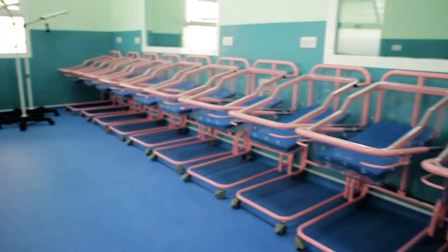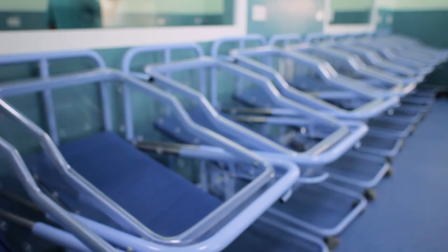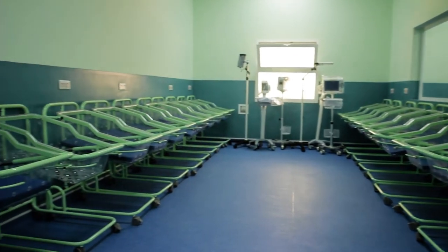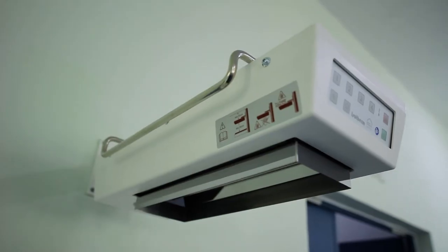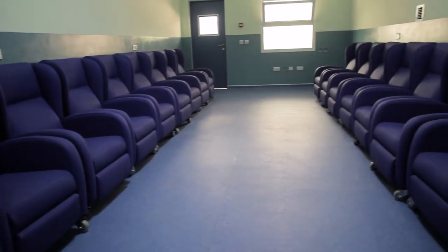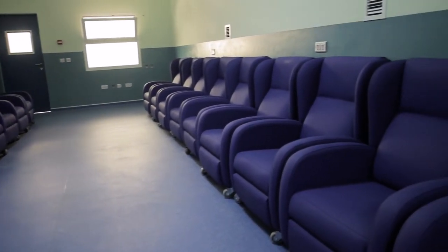The cubicles in each of the rooms are different colours — you've got pink, blue, green, and then purple. This room here is the breastfeeding room, where the mothers will breastfeed.